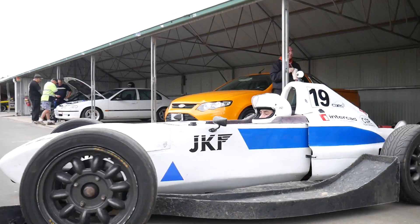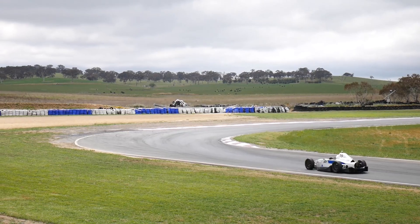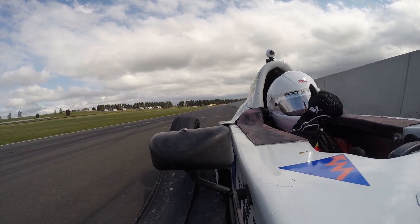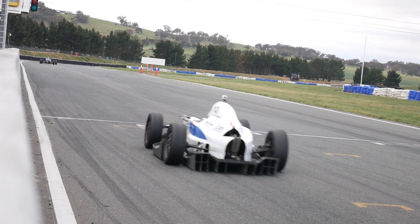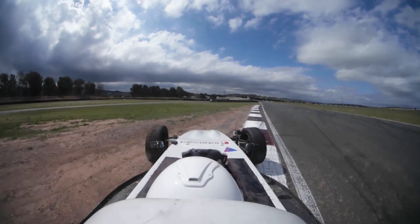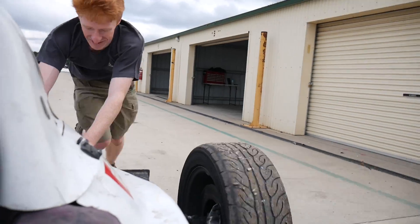Each session I was dropping quite a few seconds off my lap time as I got more familiar with the car, starting off with a 1:24 in my warm-up session and eventually finishing with a 1:15.8 in the middle of my final session. I then struggled to string together a clean lap with all the gear shifts right, and ultimately ran out of fuel.